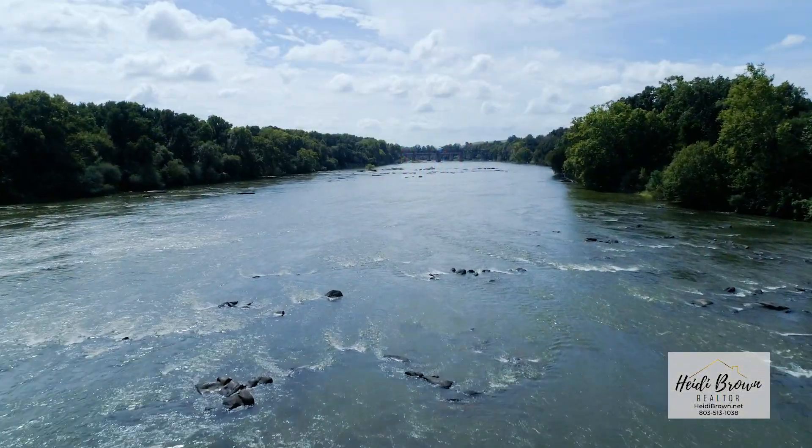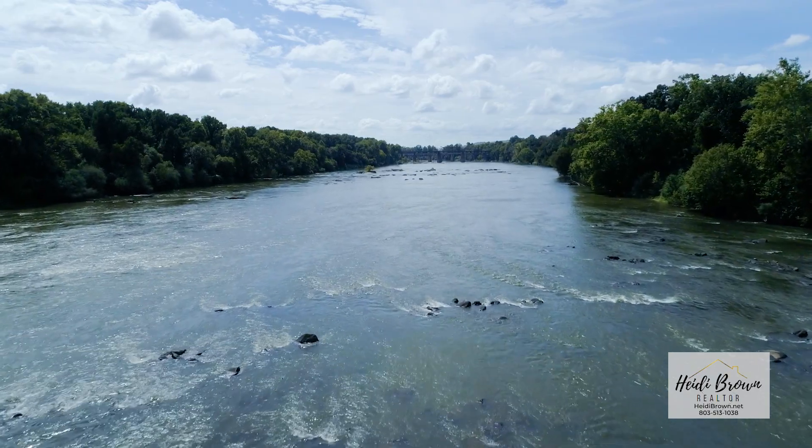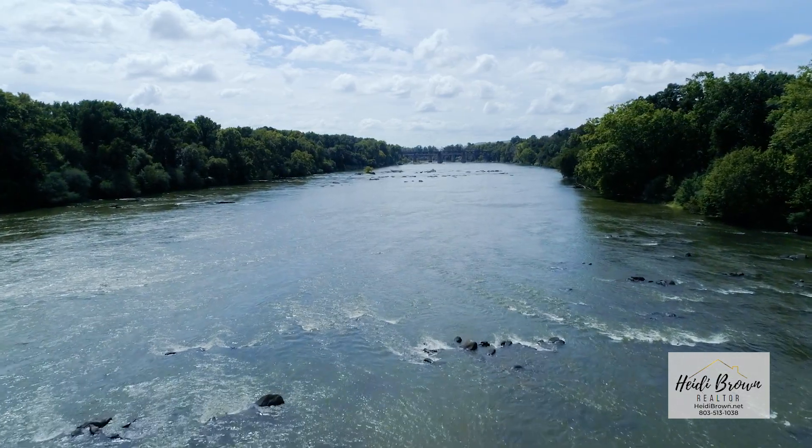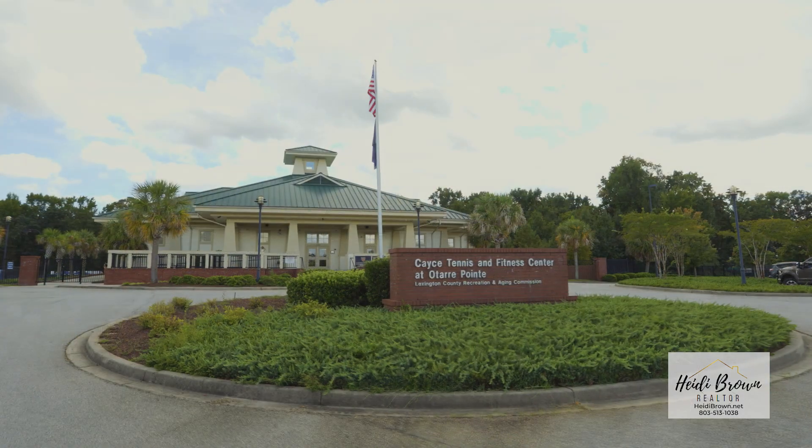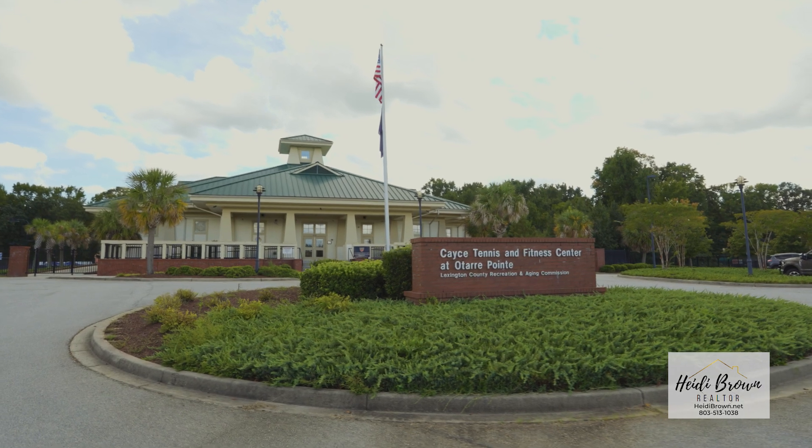Residents of Concord Park benefit from being relatively close to I-77 and the Riverwalk in Casey. The city of Columbia is just a stone's throw away, and the Casey Tennis and Fitness Center is just minutes away.